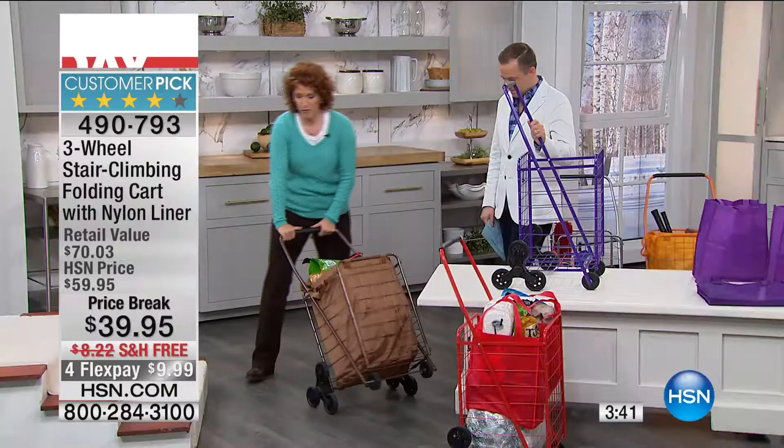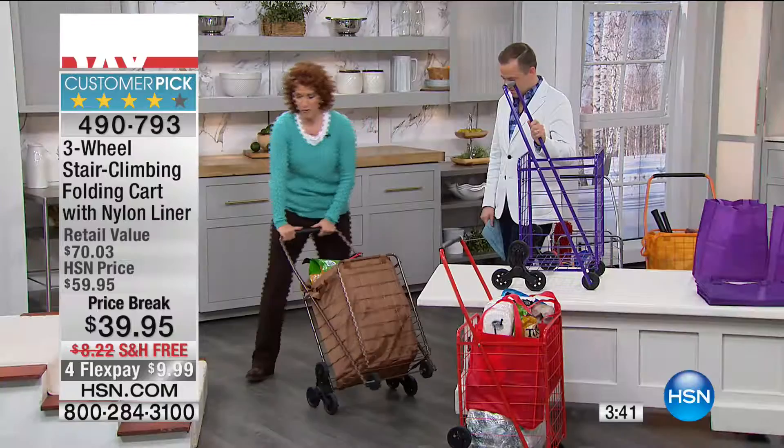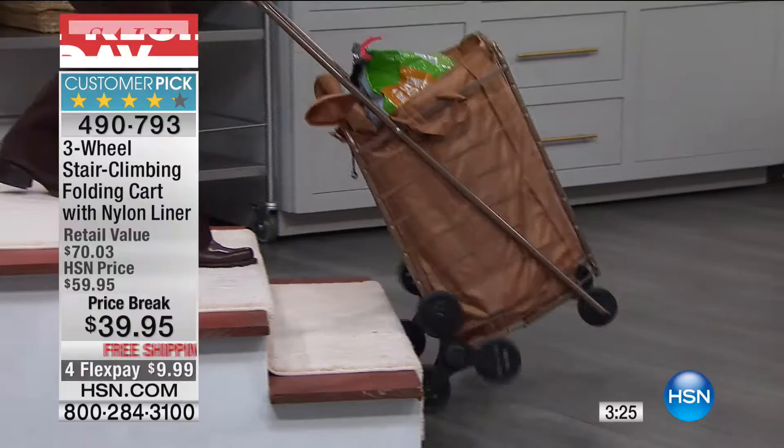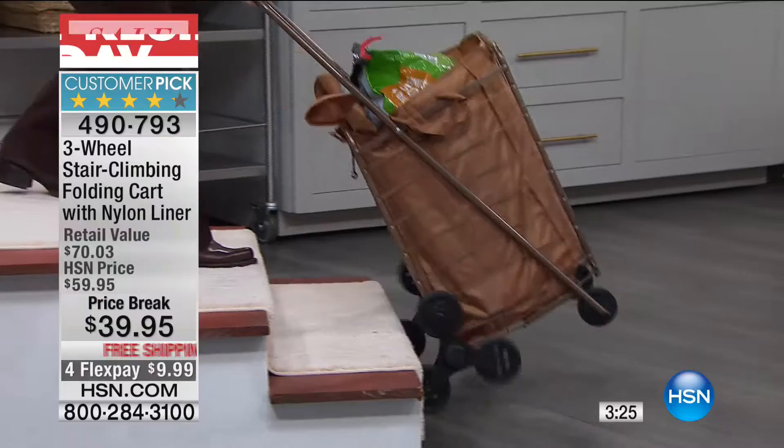Even though we say it holds up to 50 pounds — look how easy that is. You're not struggling to do it. You want to save money at the store, but then you don't want to spend it at the chiropractor. When this is really loaded, you want to put your foot right here, go like this — and look how easy this is to turn, easy to bring with you, easy to go up those stairs. Great for flea markets!